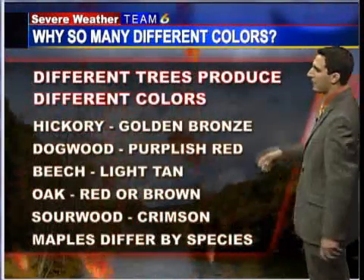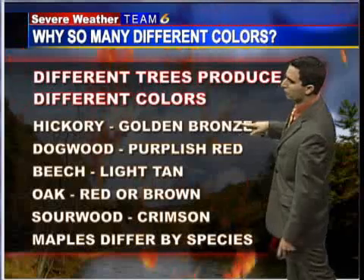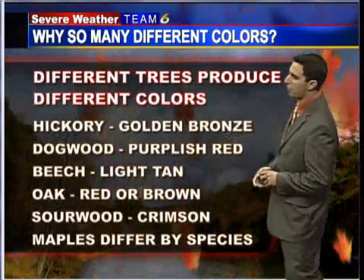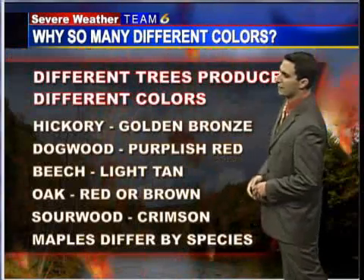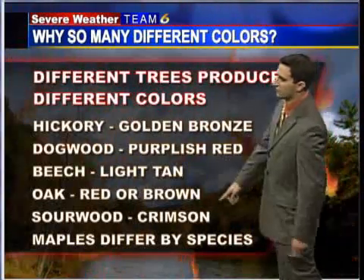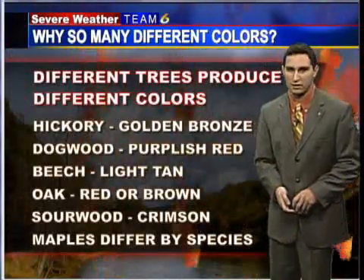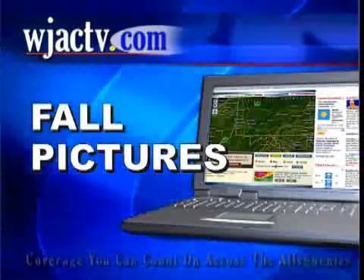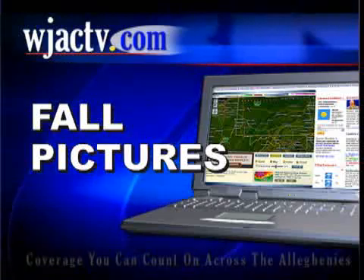So what colors are we looking at? Different trees produce different colors. Hickory gives you a golden bronze. Dogwood trees give you a purplish red. Beech give you a light tan. Oak gives you red or brown. Sourwood trees give you crimson. And maple trees give you all kinds of different colors because there are different species. If you want to see fall pictures, log on to the Severe Weather Team blog at WJACTV.com.